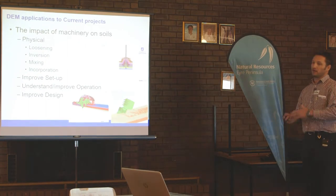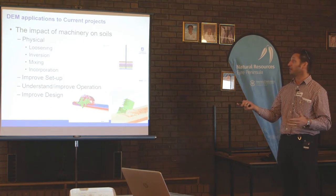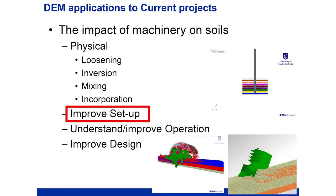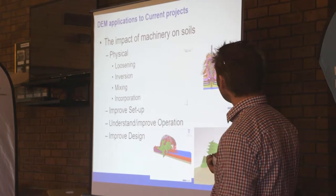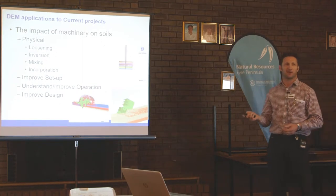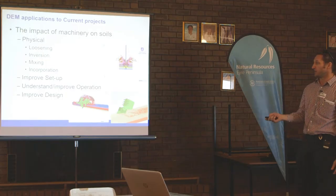Complementing the projects I talked about, the types of things we're looking at are loosening, inversion, mixing, and incorporation. We're able to set up simulations that look at these aspects of physical soil movement, which helps us understand the machinery being used in the projects. This can help improve the setup of machinery, understand what the machine can effectively do, and then improve the design. Here's a simple straight-leg tine or seeder opener looking at how layers get mixed from deep to the surface, and James Barr's bent-leg opener animation. Down the bottom we've got a plow simulation and a spader simulation related to the projects I've discussed.